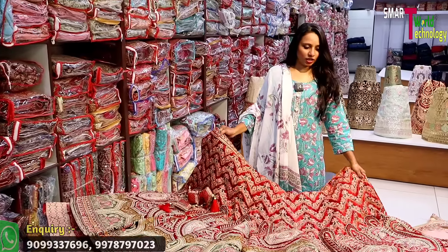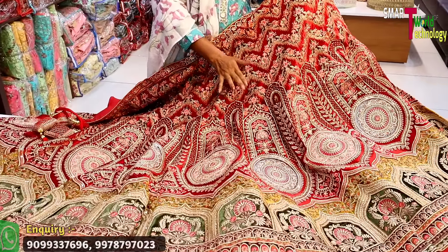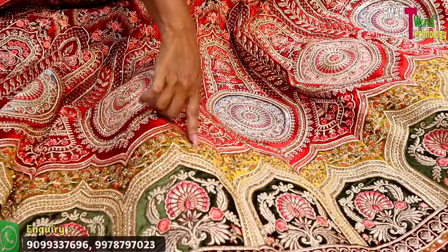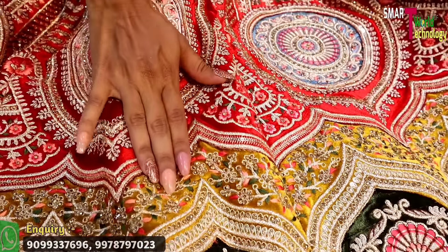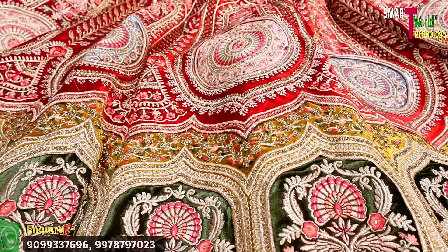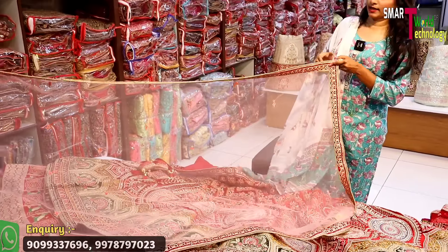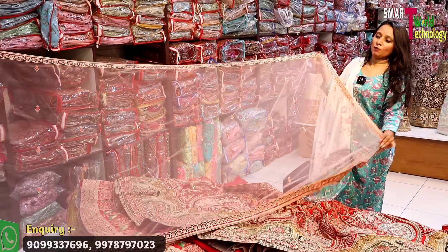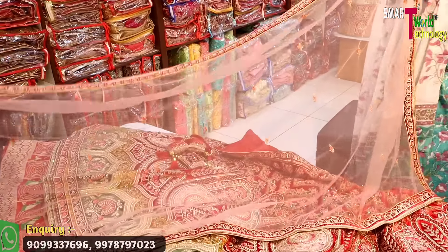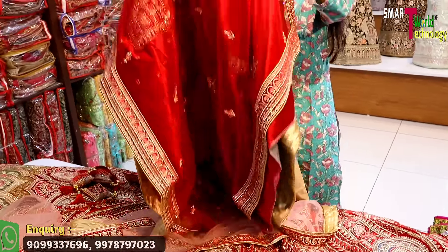I want to show you the first collection — this is a bridal. You will get the fabric on a 9000 velvet base. If I talk about the work, you will get embroidery, handwork, and a jerry base. The border is also unique. You will get a light pink color inside the pink shade, and a four-sided border.